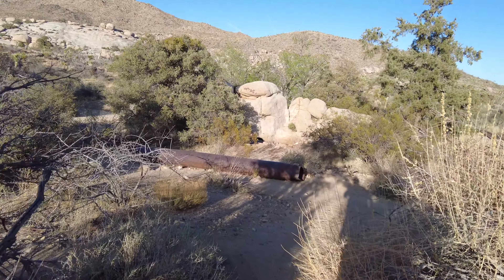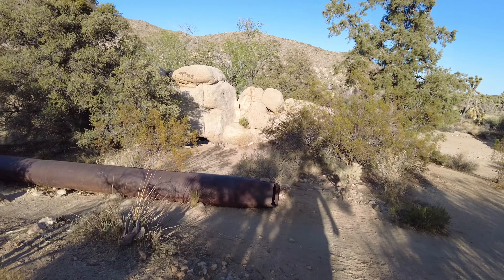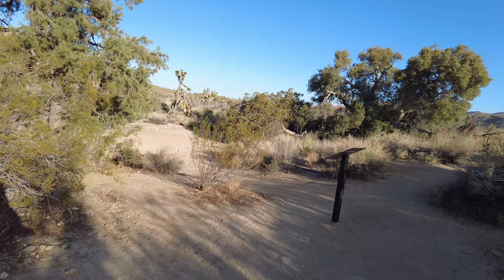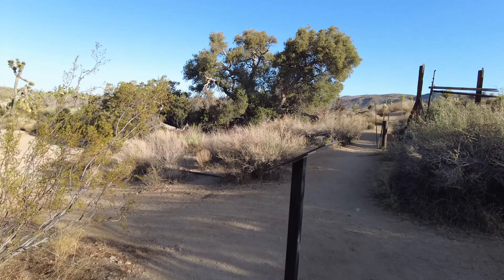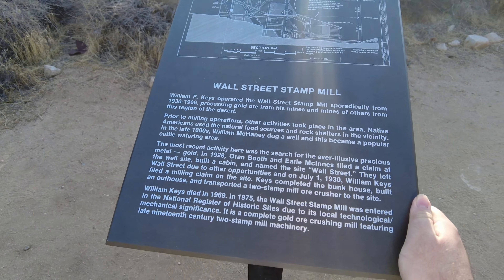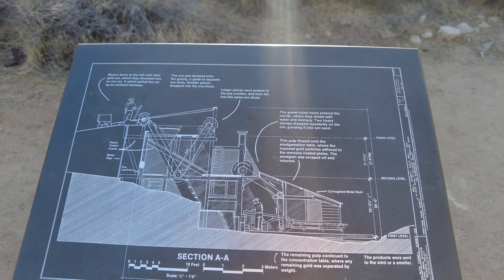The man who built this place, his name was William Keyes. He died in 1969, and six years later in 1975 this place was added to the historical list for its historic, technological, and mechanical significance.